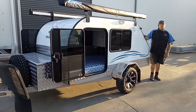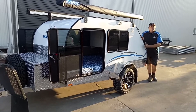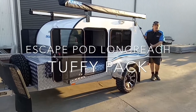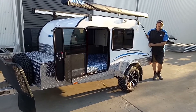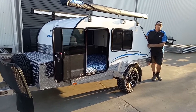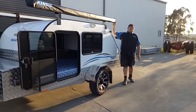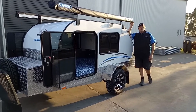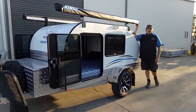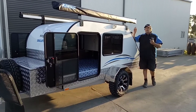Hello everyone, welcome to Travel Bug Teardrop Campers. Today we've got a quick video on the new Escape Pod Long Reach with the Tuffy Pack. We want to show you a few features of what the Tuffy Pack entails. On these long reach campers we have twin roll-outs — these roll-outs are 2.5 by 2.5 metres, providing awesome shade, and can have a full enclosed room attached underneath.